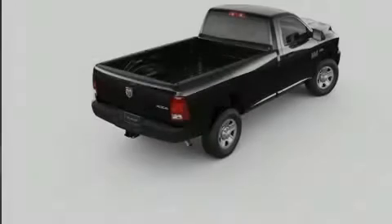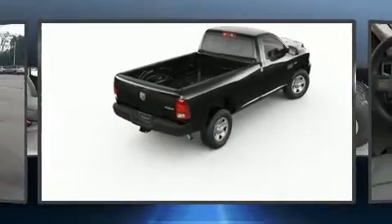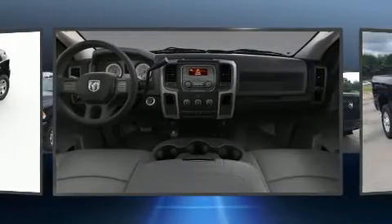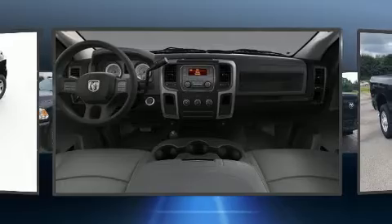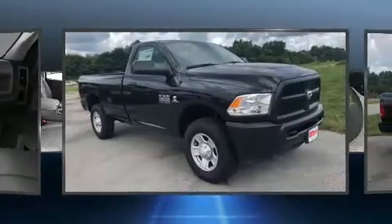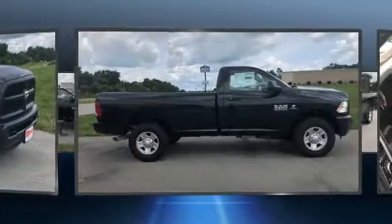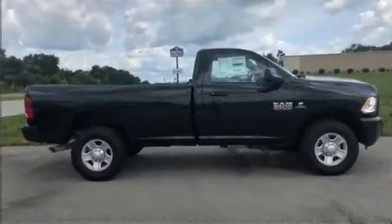Sensibility and practicality define the 2018 Ram 3500. This two-door, three-passenger truck will allow you to take command of the road with confidence. Under the hood, you'll find a six cylinder engine with more than 300 horsepower, providing a smooth and predictable driving experience.